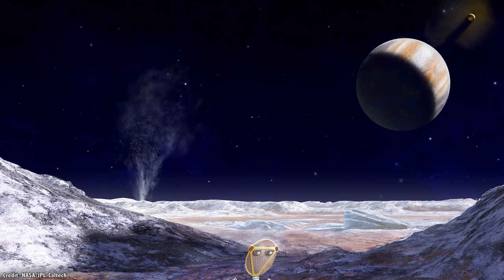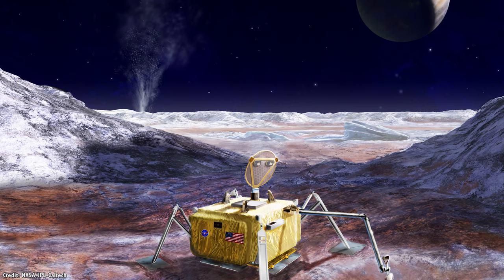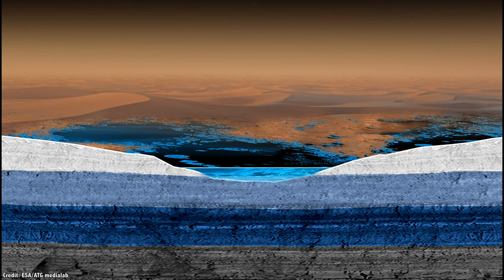It's probably impossible to directly sample the subsurface ocean in the near future. But if hints are found on the surface, a heated probe like the mission proposed for Europa could melt down through the ice and reach the ocean.